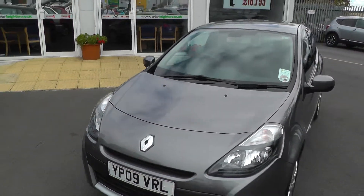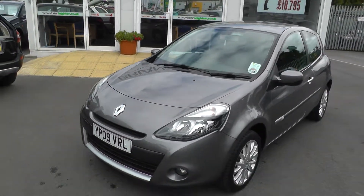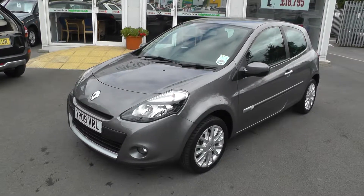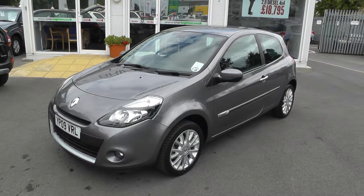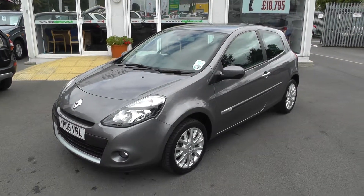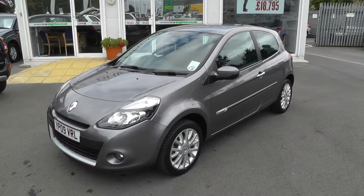Once again, thank you for viewing our Renault Clio 1.2 Dynamic. For more information, please contact our sales team on 01430 430 717. We're located 2 miles on Junction 37 on the M62 motorway.